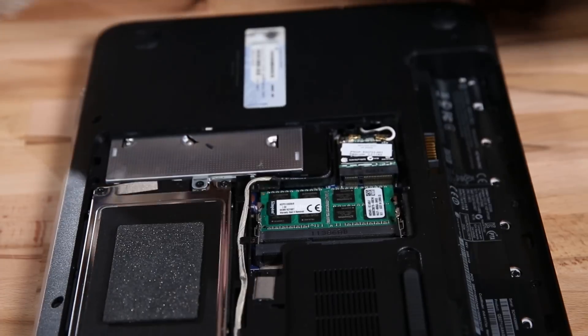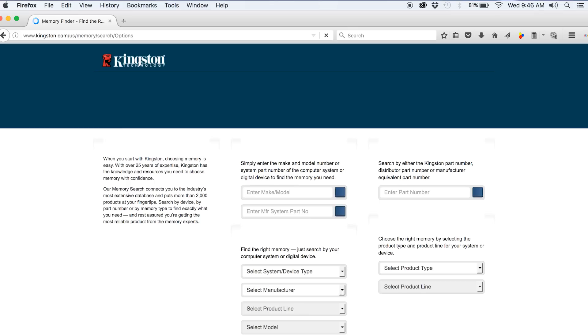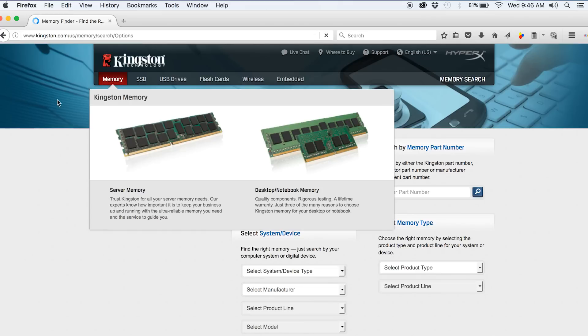It will most likely take you longer to find the type of RAM that is right for your notebook than it is to physically add the RAM to your system. Luckily, we've got a handy memory search feature on our website that can help with that. No big deal — it's cause we love you!